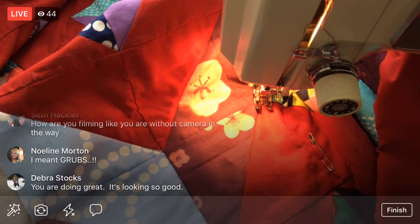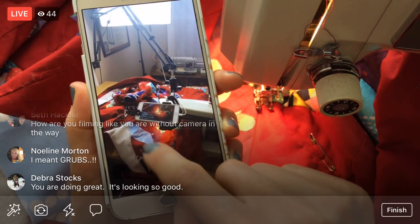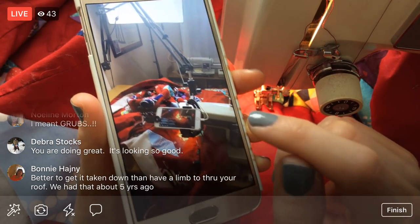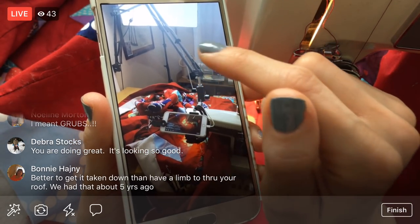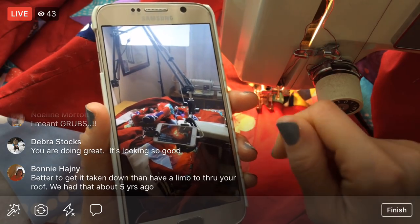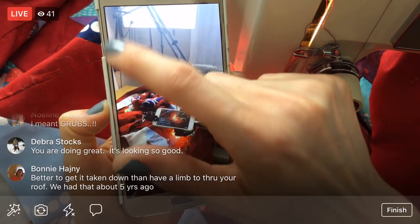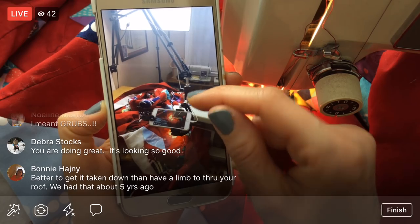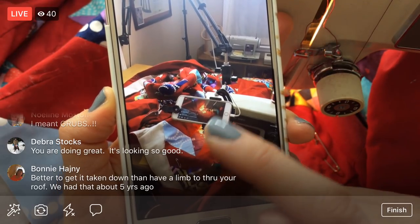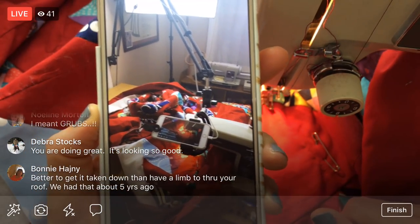Someone asked how I'm filming without the camera in the way. I have a large arm that holds the phone — I'll show a quick photo. Here's the sewing machine, here's what you're seeing on screen, and I have the phone on this big arm. The arm has a cord running up, and it allows me to get in close and up on top and move around quite a bit. It's also the reason the camera shakes a lot, so I need a solution for that. But I can get up really high or flip it toward me easily.